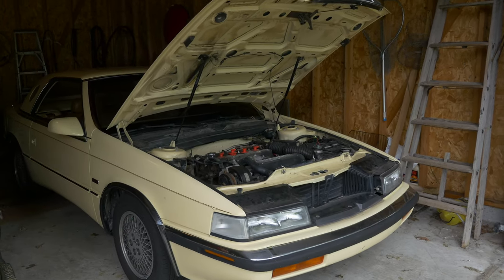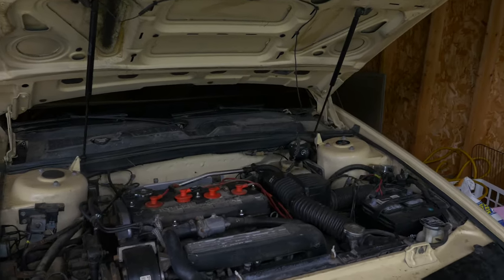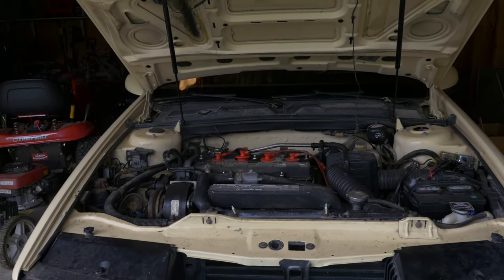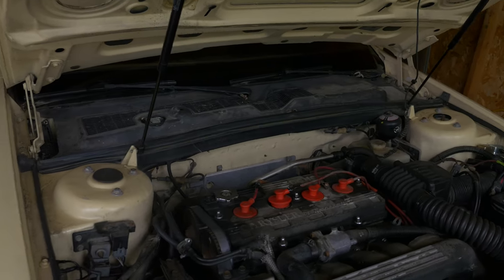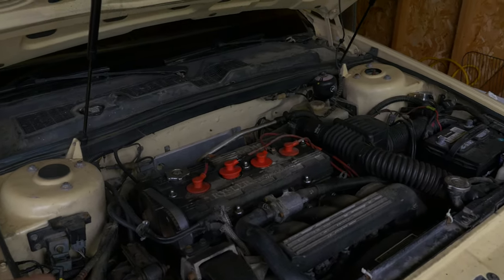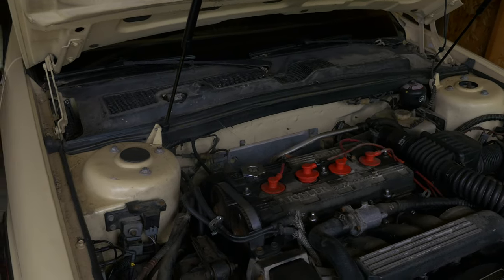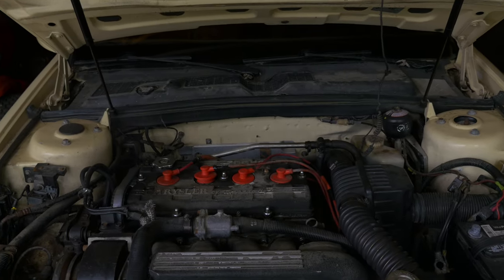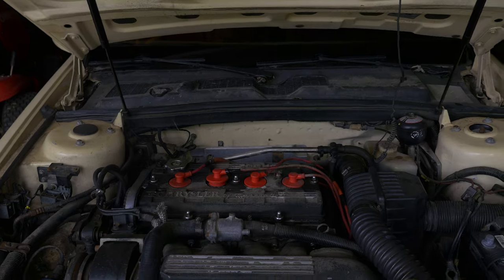And then finally, we have my 1989 Chrysler TC by Maserati. This has been of course my project car for a few years now, and it's got its fair share of problems. I'm actually trying to sell it right now. So if you'd be interested in something like this — it's not perfect, but it's definitely a good start because it does run and drive. There's a link to a Facebook Marketplace ad in the description below where you can check it out.